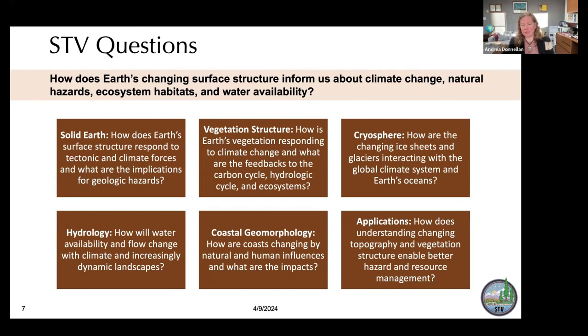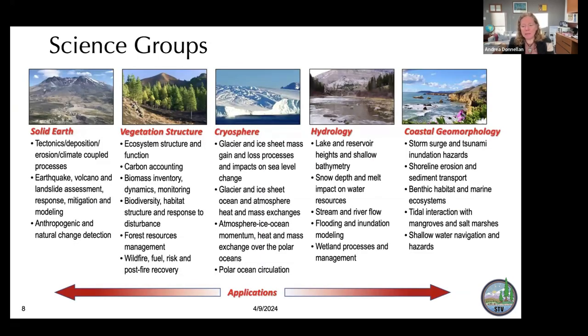We also address applications: how does understanding changing topography and vegetation structure enable better hazard and resource management? That piece is very important to both NASA and the community. Our science groups cover solid earth, vegetation structure, cryosphere, hydrology, and coastal geomorphology, with applications underpinning each area. Additional applications called out include climate, natural hazards, glacial changes, lake and reservoir changes, et cetera.